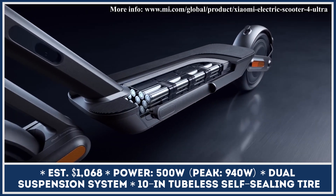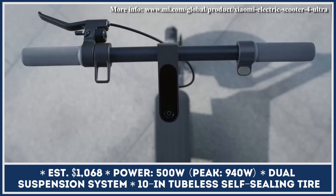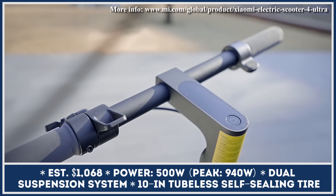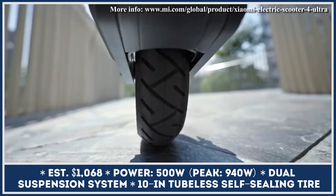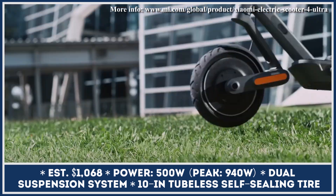Despite being an internationally recognized producer of consumer electronics, Xiaomi Company was one of the first to enter the e-mobility scene with their affordable city scooters almost seven years ago. Due to the popularity of this product, the company continued research and development in this niche and presented a new model that brings more features while retaining a competitive price.